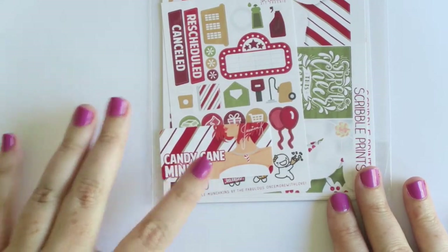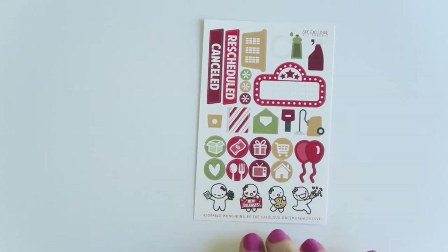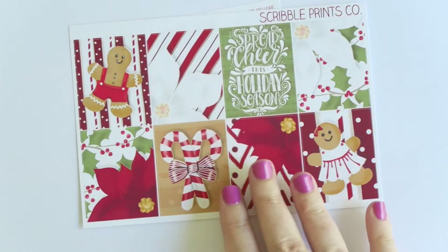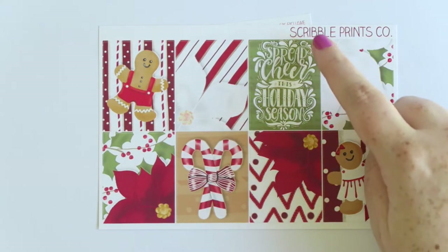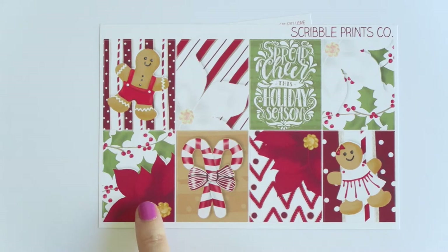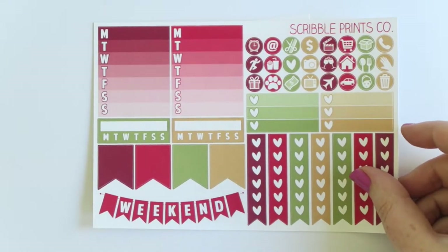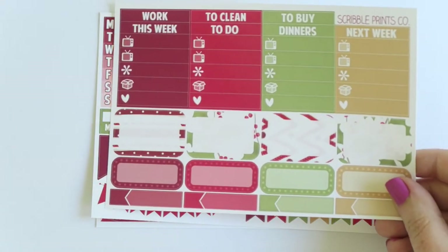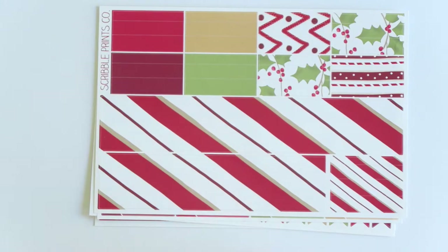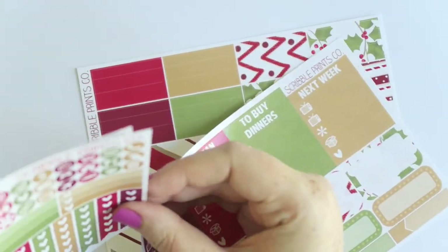Then I got the Candy Cane mini kit which is drawn by Jessica, or J Crew Plans here on YouTube and Instagram. You have that extended sampler with the matching colored munchkins. Then the full boxes - I love the quote she chose: 'Spread cheer this holiday season.' Super classic - you got the poinsettias, candy canes, ginger red, super cute, more like standard Christmas colors. Then you have the functional sheet, little things boxes and headers - I love how these are all patterned. Then the bottom washi with just candy canes - very cool. That is the Candy Cane mini kit, exclusive art to Scribble Prints Co.